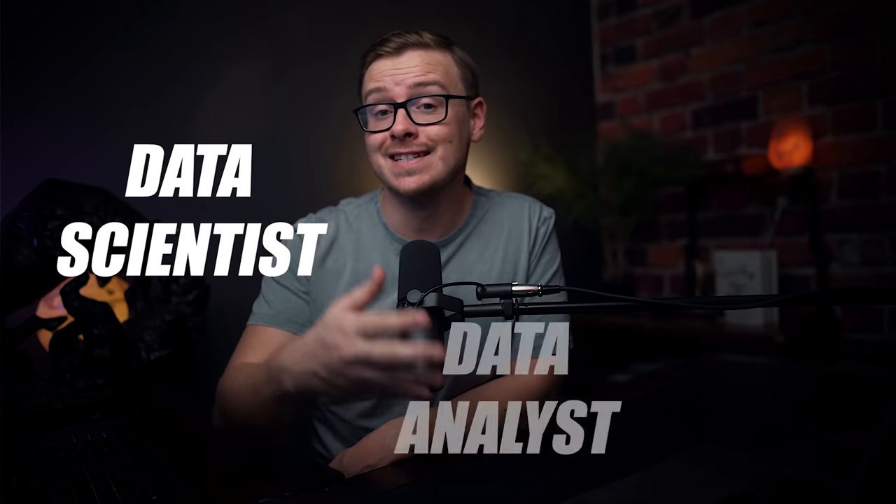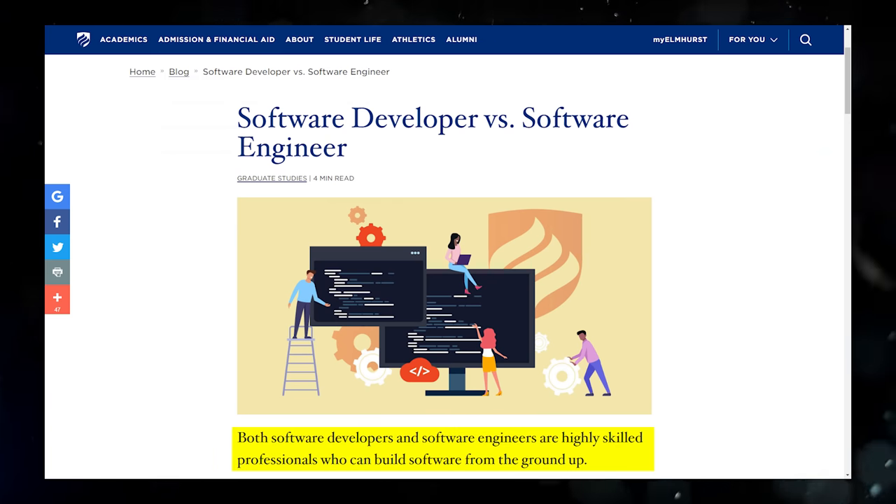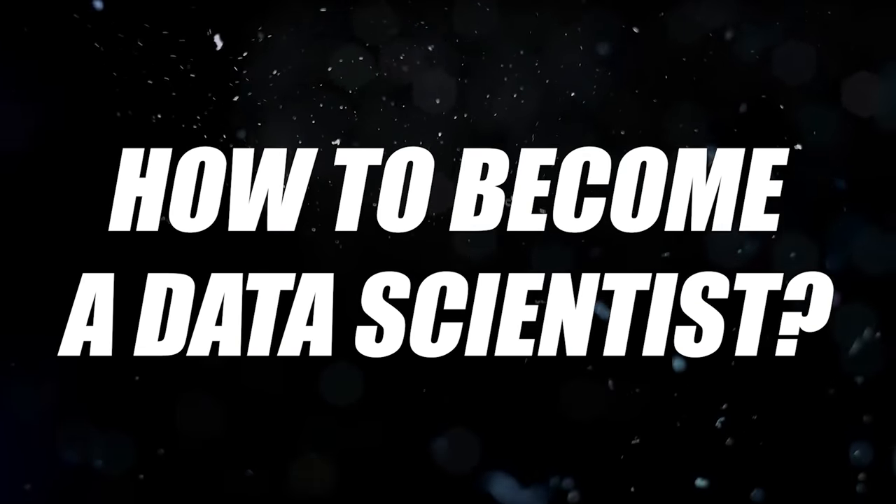Another thing to cover is data scientist versus data analyst. Technology in general is famous for having a ton of overlap between different types of careers — for instance, software developer and software engineer are the exact same thing at some companies, and different at others. The same goes with data scientist and data analyst, although there is definitely a bigger difference there. Generally speaking, data scientist is the more prestigious title and it also pays a lot better.